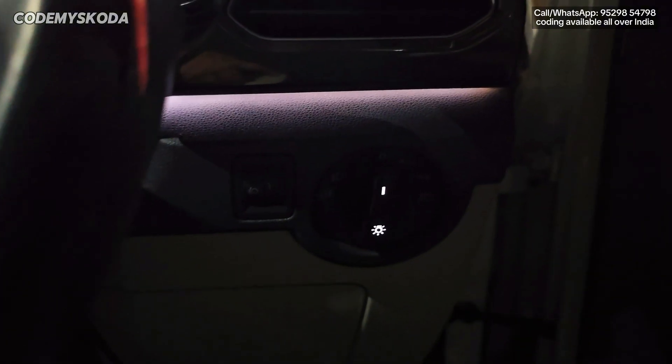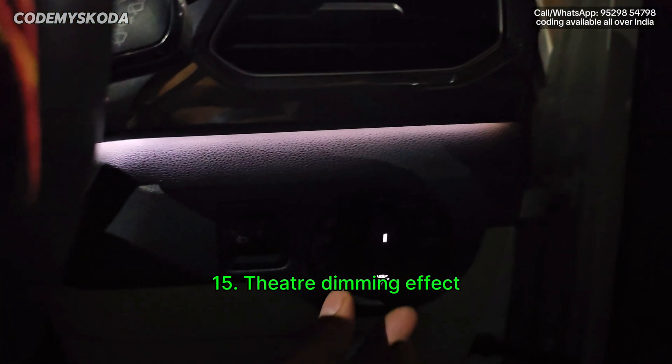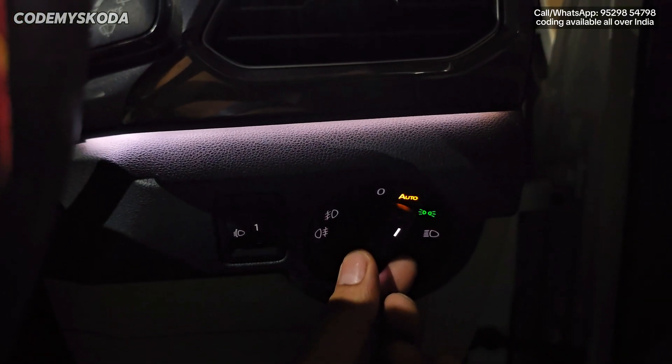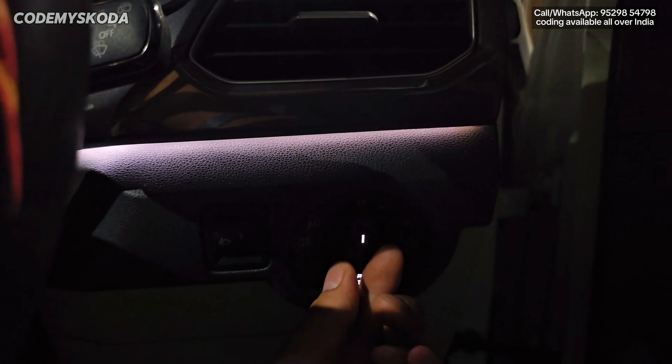This next feature is called theater dim effect. The headlight is in the off position. If I turn on the headlights, you will see the inside lights come on slowly and then go off slowly. This effect works on the driver door pad as well as on the center console.